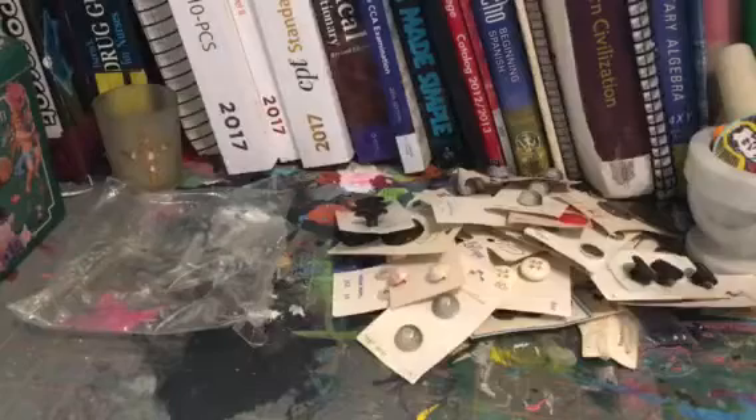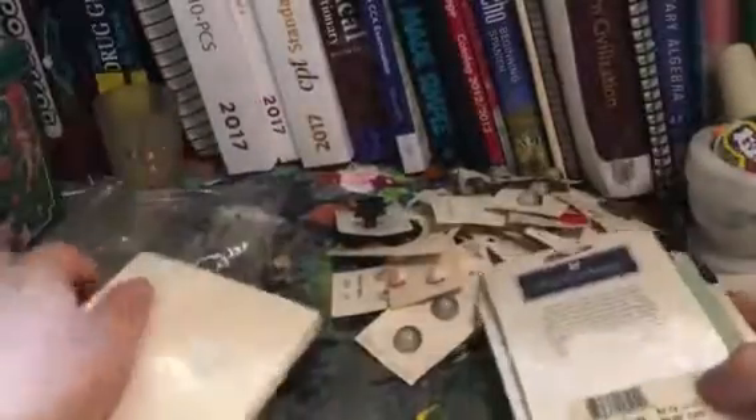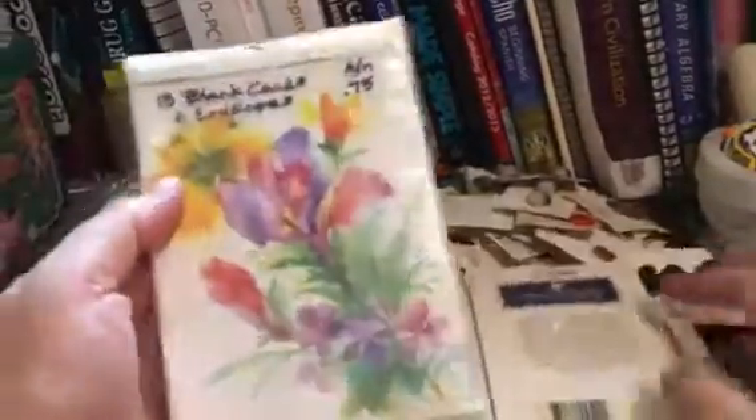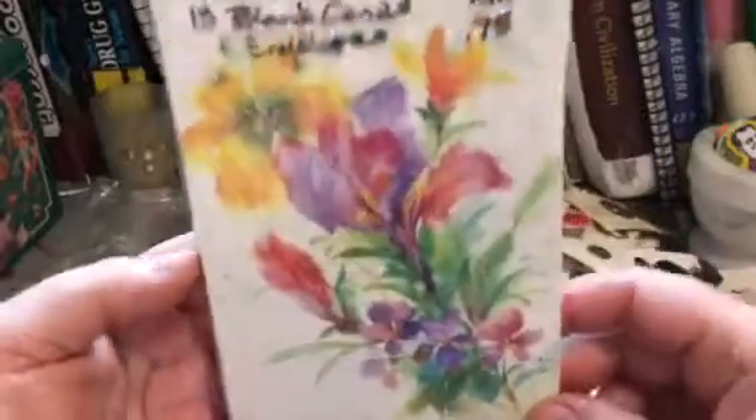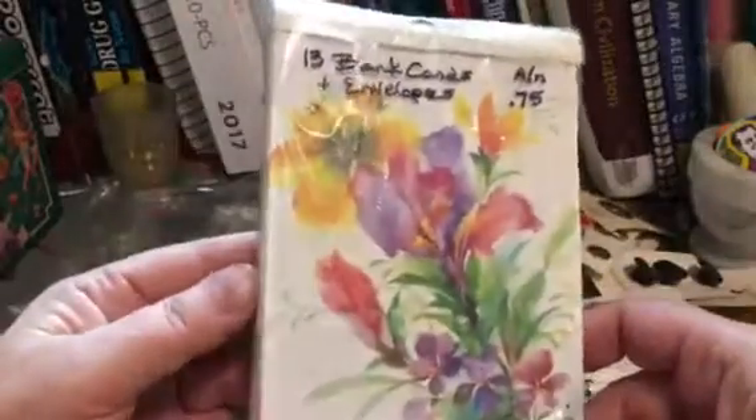We have a really good little thrift store in town that benefits a local Christian school, and their prices are really good. They have a ton of really cool things in there — one of those thrift stores that you go in and it almost feels like a flea market.